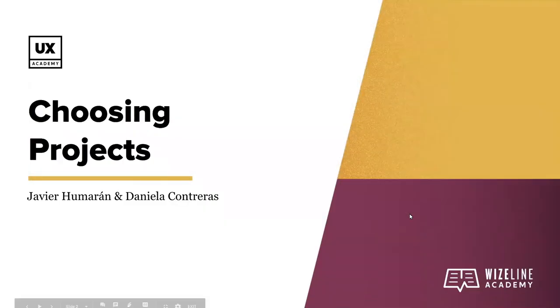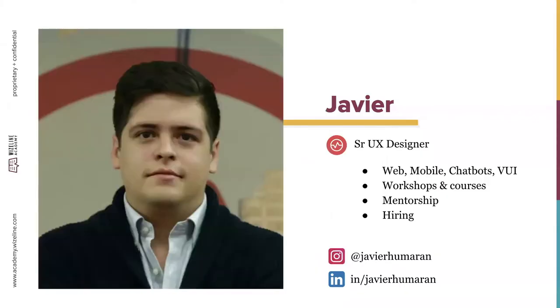Welcome everyone to the second episode of the webinar 'Nailing the UX Job.' Today's episode is about how to choose a project to show in your portfolio. I'll be hosting this session together with Daniela Contreras from Mexico City.